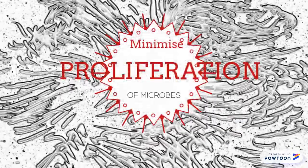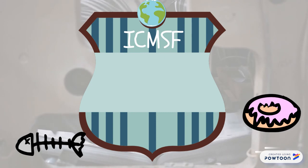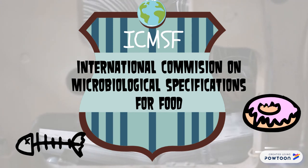Standard microbiological practices could help contain the proliferation of microorganisms in food products at the cannery. The ICMSF — International Commission on Microbiological Specification for Foods — does not support incubation tests for canned food for obvious reasons.